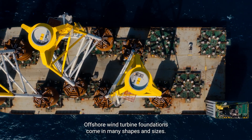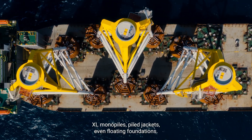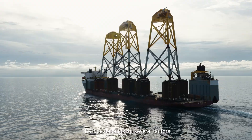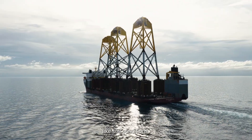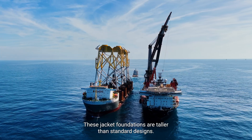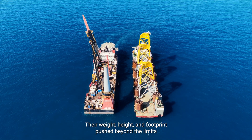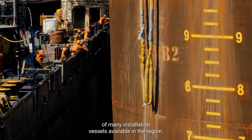Offshore wind turbine foundations come in many shapes and sizes — XL monopiles, pile jackets, even floating foundations. The type depends on several factors, like soil conditions. At Greater Changhua, Orsted chose suction bucket jackets. These jacket foundations are taller than standard designs. Their weight, height and footprint pushed beyond the limits of many installation vessels available in the region.